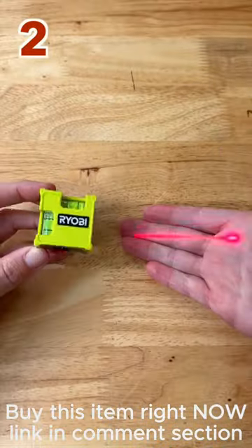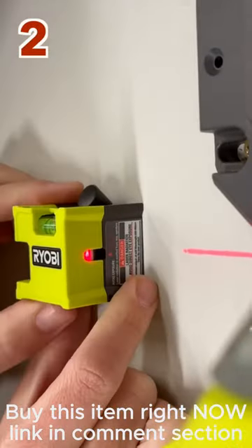Two, this compact laser-level cube, super portable, and includes a push pin for easy mounting.